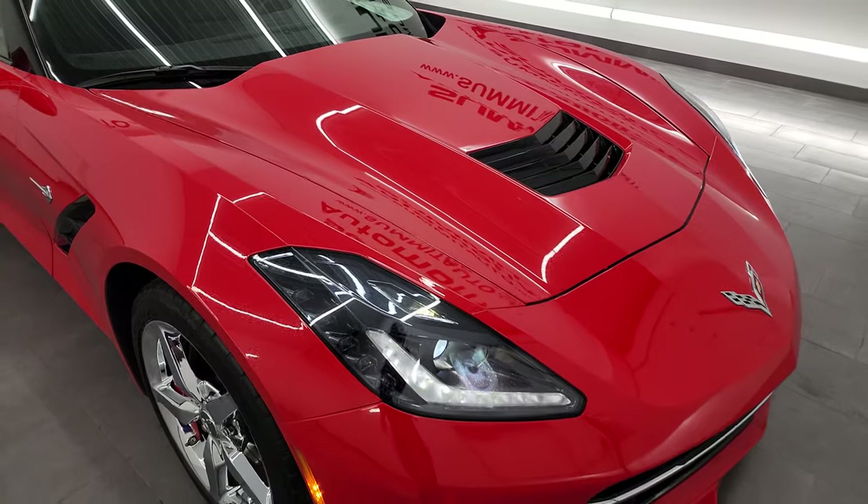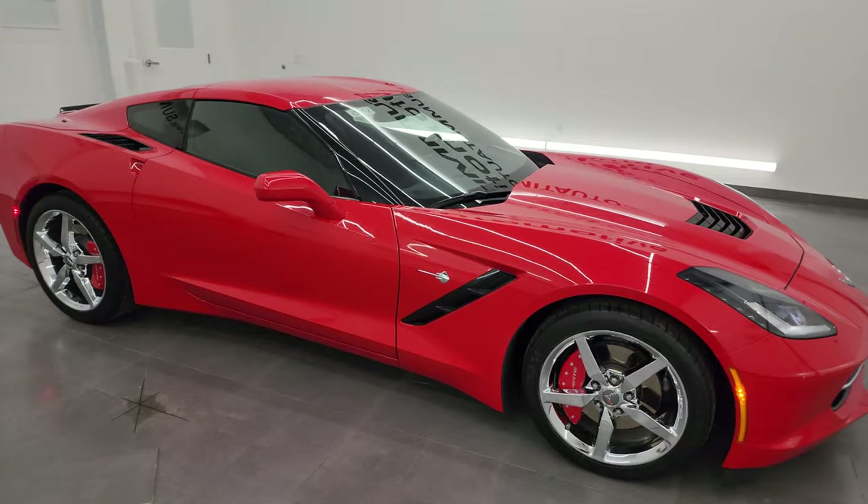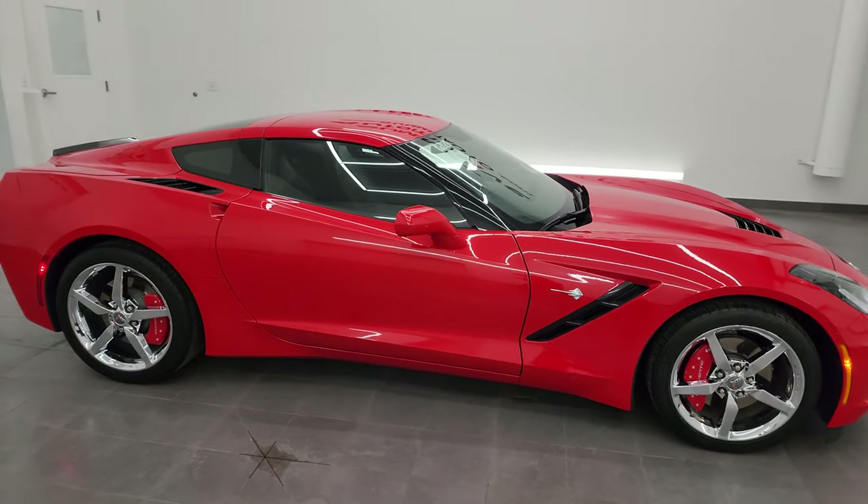Two brand new front tires. Torch red — really looks good. This car is 100% ready and I would highly recommend it from a quality and condition standpoint.